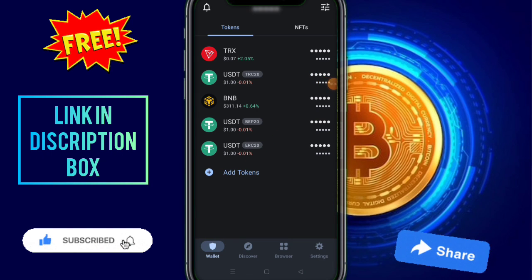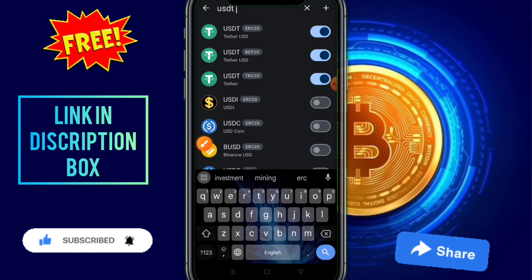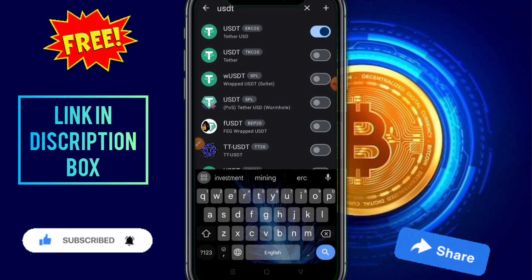Open your wallet, then you need to click on add token. You need to click on USDT TRC, ERC 20.